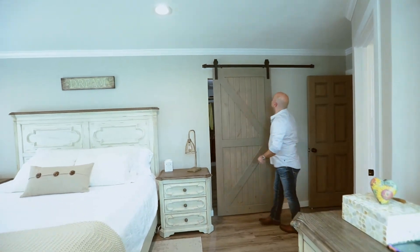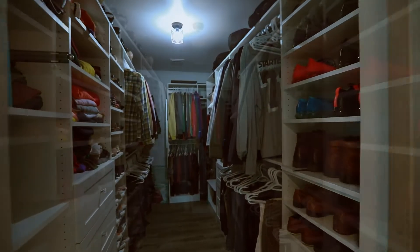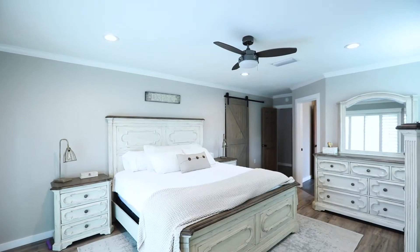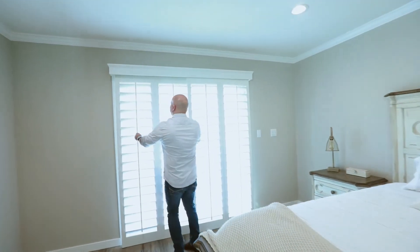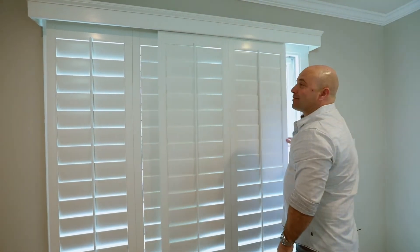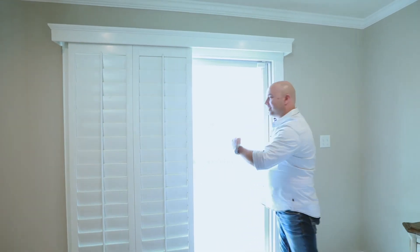Check out this barn door that reveals an awesome large closet with custom shelving. But my favorite thing about this master bedroom has got to be this — close the plantation shutters, slide this door to the left, and look — your own private access to the swimming pool!